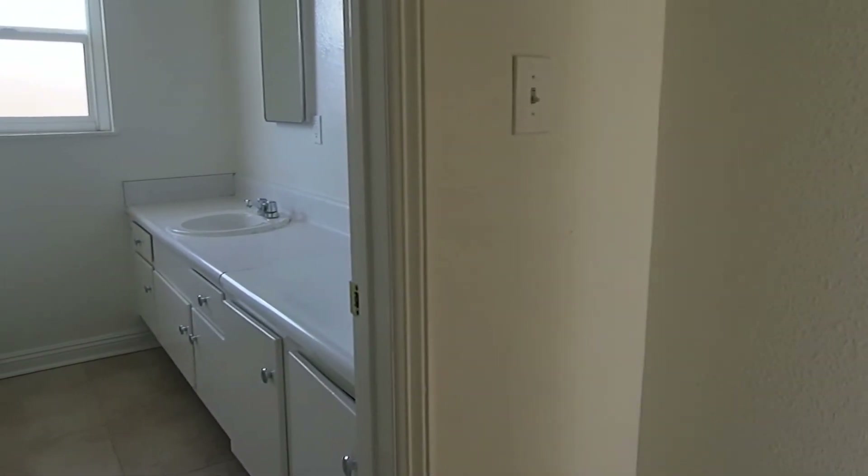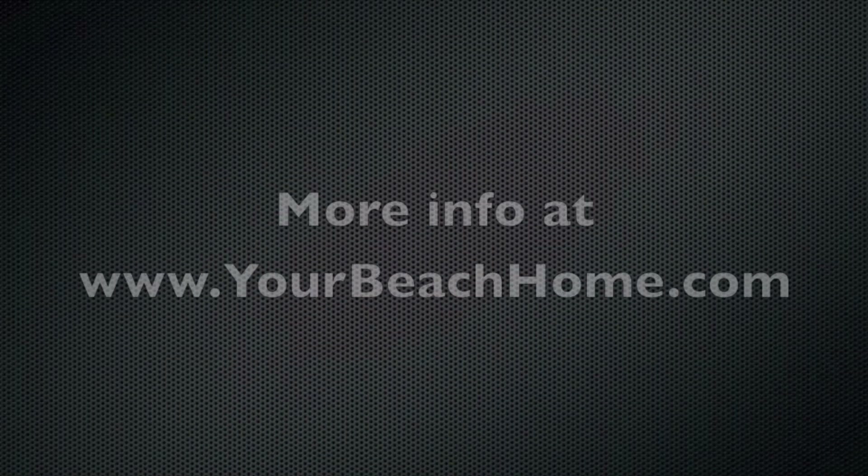Okay, that's our tour of the property we have for lease. It's in Huntington Beach. Very nice. Hope you liked it. Beautiful.